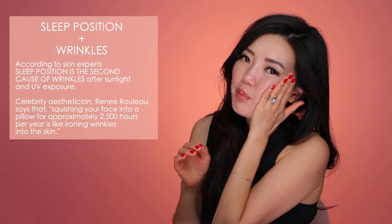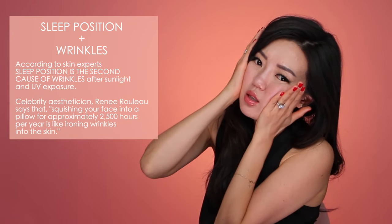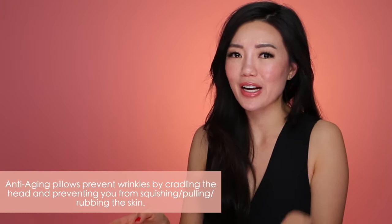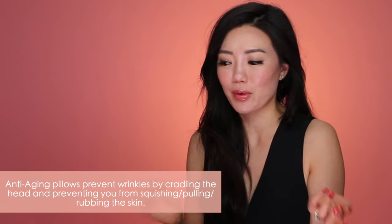I am a side sleeper, which is the worst if you are someone who is very concerned about signs of aging, because sleeping on your side smushes your face against the pillow. It's like 10 pounds smushed down and you're rubbing around — it's just not great for your skin. So I'm so happy there are options called anti-aging sleep pillows, and I've been testing out two and wanted to share my results with you guys.